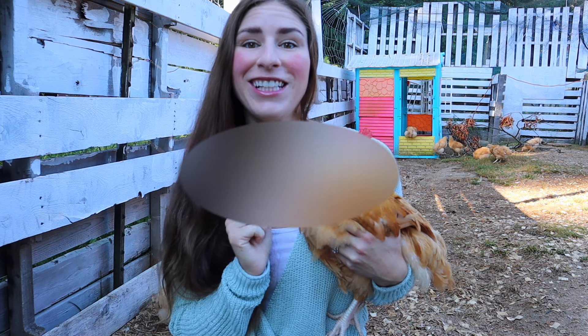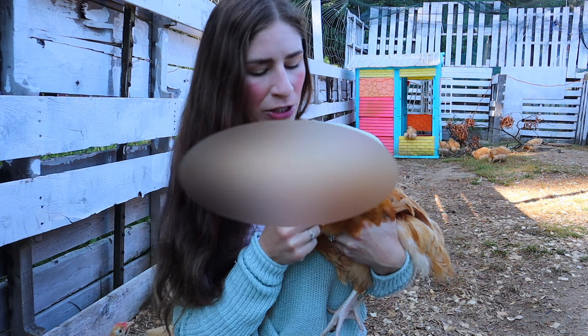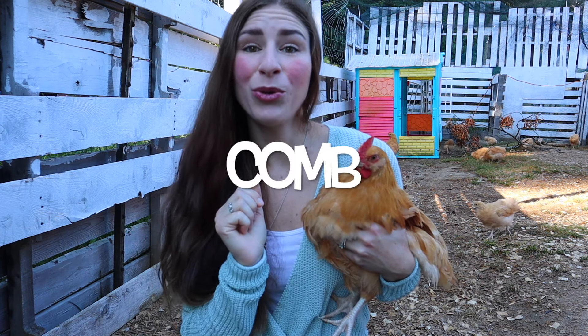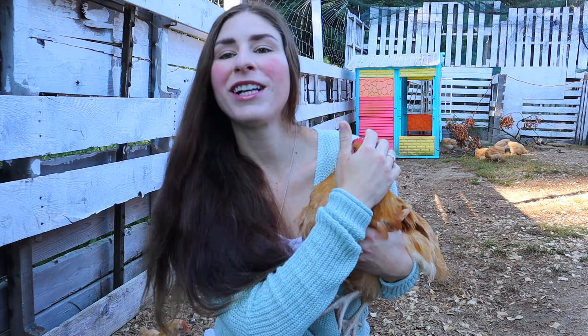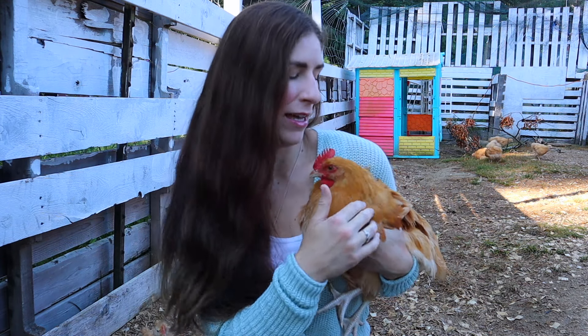First term: wattle. The wattle is fleshy skin that is under the chin of a chicken. It can be on both the males and females. Second term: comb. The comb on a chicken is the fleshy skin on the top of their head. Both males and females can have that.